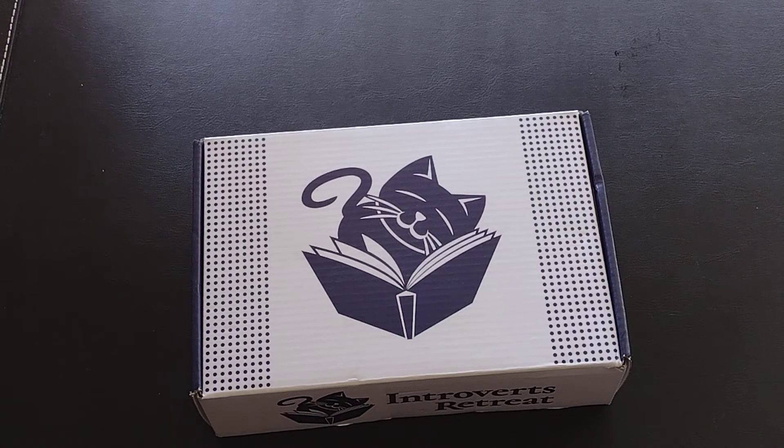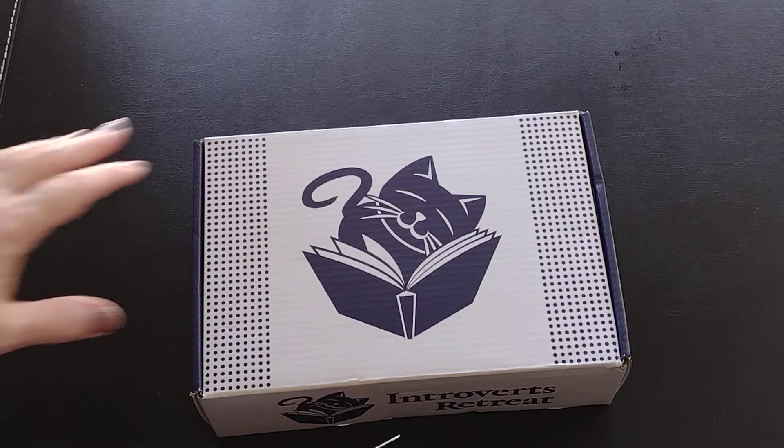The box is $16 a month plus $10 shipping. The books come in like-new condition. They do have a best book promise — if you don't like the book you receive, you let them know and they'll choose another. I don't typically go that way when subscribing; I just take my chances and I'm okay with that. Anyway, this is the March 2022 box, let's see what came in it.